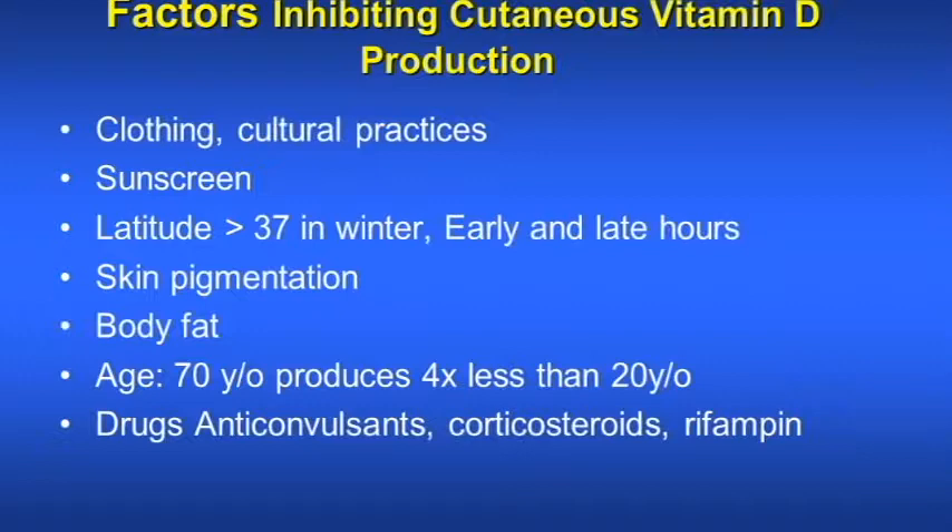There are many factors which inhibit the cutaneous production of vitamin D. Wearing many layers of clothing decreases the production of vitamin D. Applying sunscreen before going out in the sun also decreases vitamin D production. Higher latitude, winter season, and early or late hours also decrease production. Dark skin pigmentation results in less absorption and cutaneous production of vitamin D.